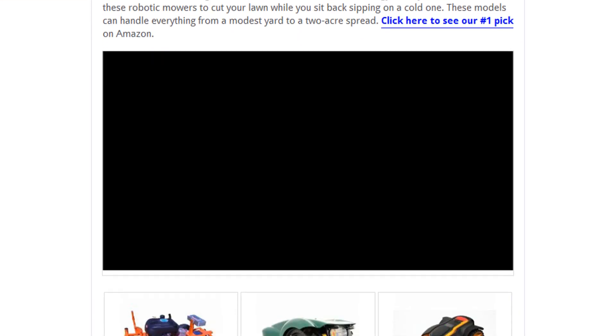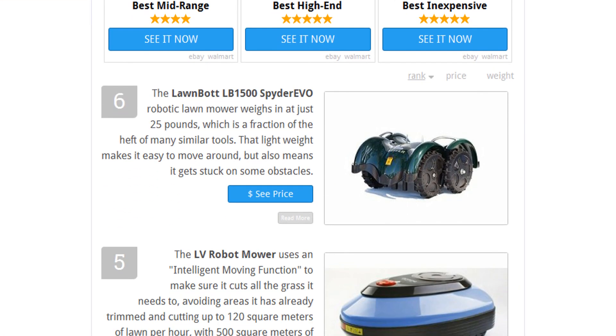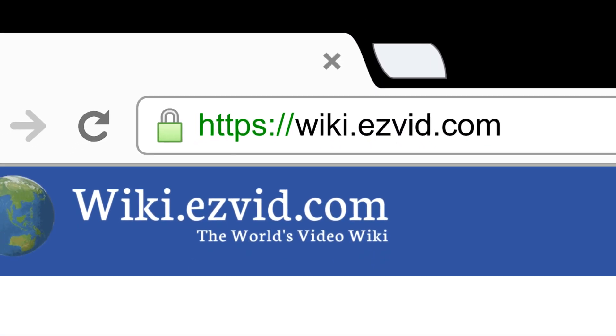To see all this stuff, go to wiki.easyvid.com and search for robotic mowers or click beneath this video.